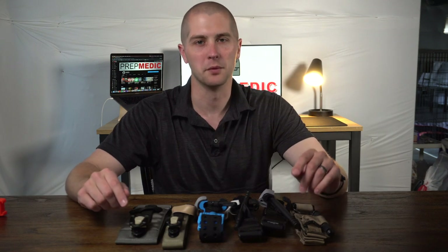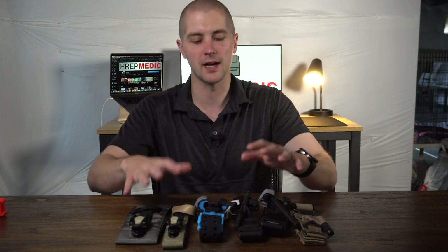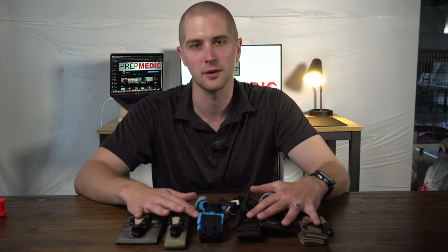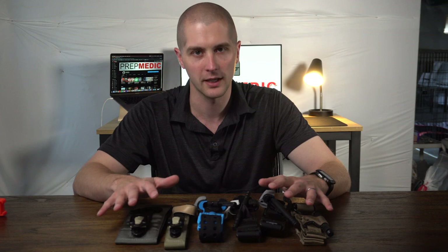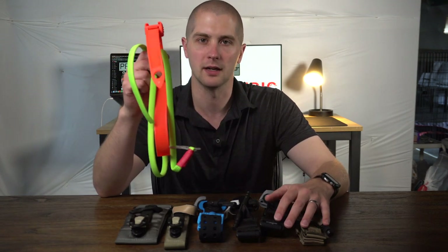Hey guys, my name's Sam and welcome to PrepMedic. I am super excited for this week's video because the Committee for Tactical Combat Casualty Care just released new recommendations for tourniquets for the first time since 2004. In this week's video we're going to be taking a look at all the tourniquets they just recommended and also a couple tourniquets that didn't quite make the cut.